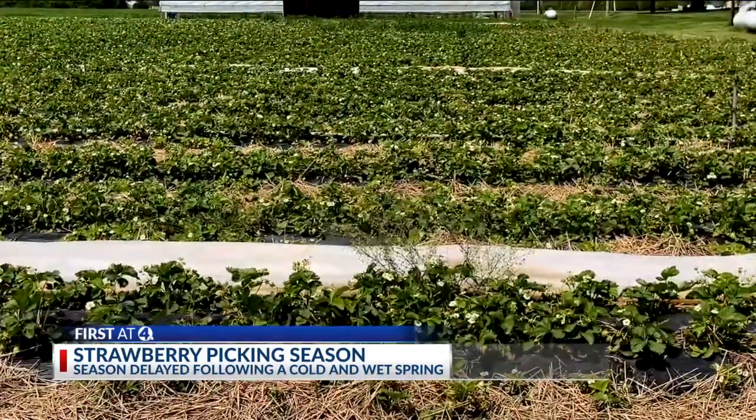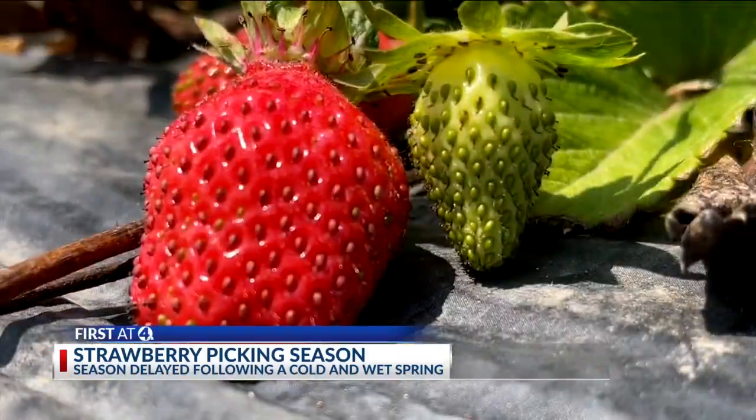Gretchen Hans's two acres of strawberries are ripe for the picking. We get a lot of families, especially a lot of young families with kids. They enjoy coming out here, having that experience, letting their kids pick their own produce.